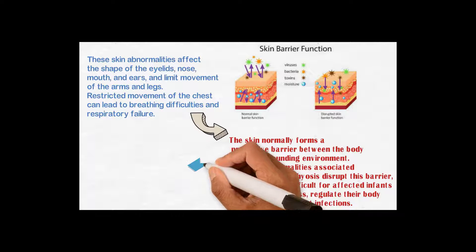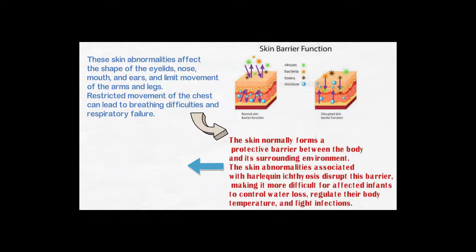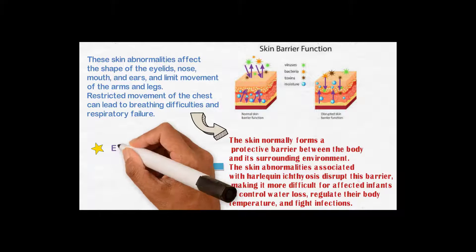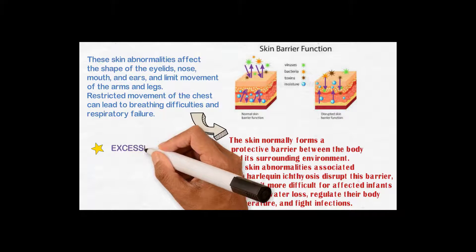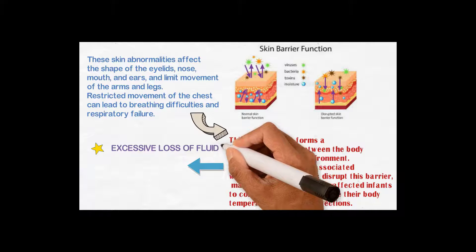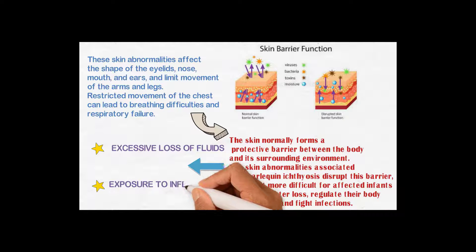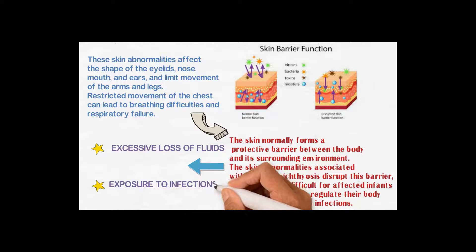This disrupted skin barrier can complicate the condition of infants who are already suffering due to their skin condition. It may cause excessive loss of fluids or water, which leads to severe dehydration, dry skin, and cracking of the skin, making it more exposed to the environment. Disrupted skin barrier also leads to exposure to various infection-causing agents like viruses, bacteria, and fungi.